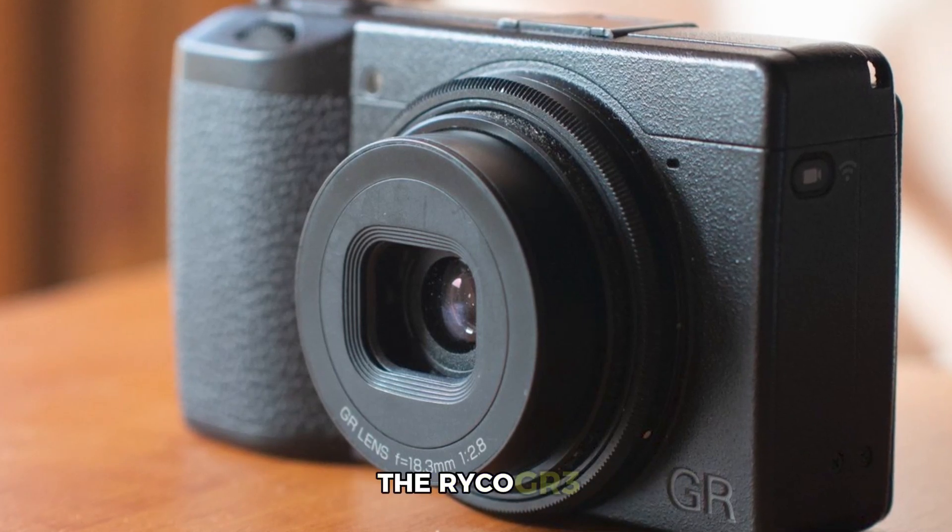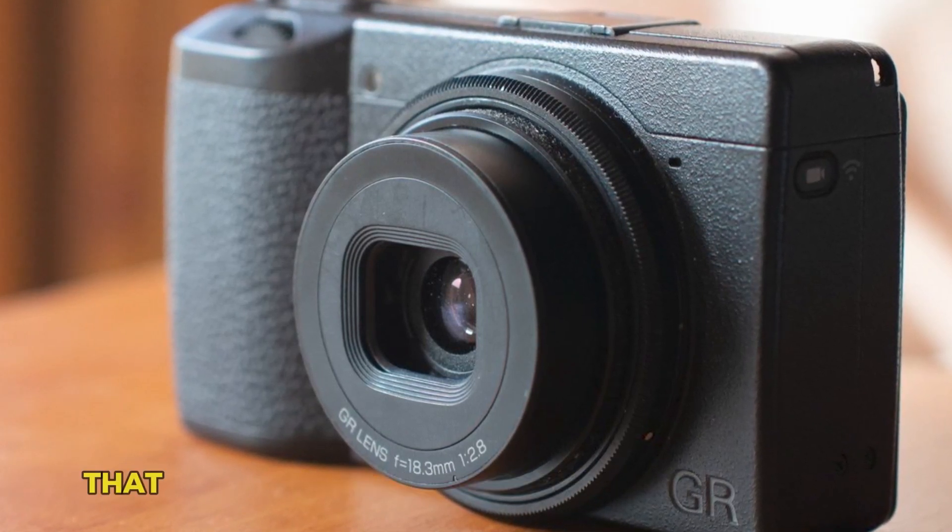In short, the Ricoh GR3 is a powerhouse that every street photographer should consider.